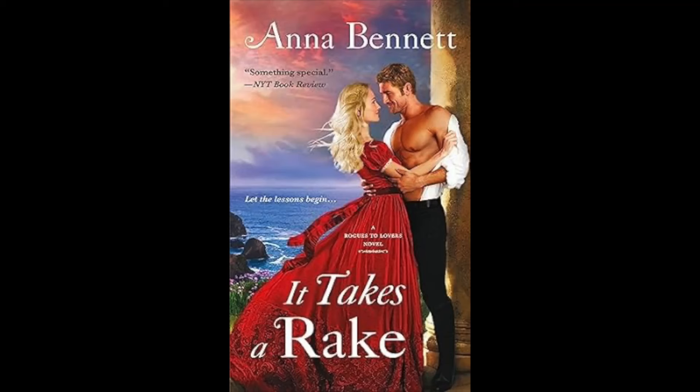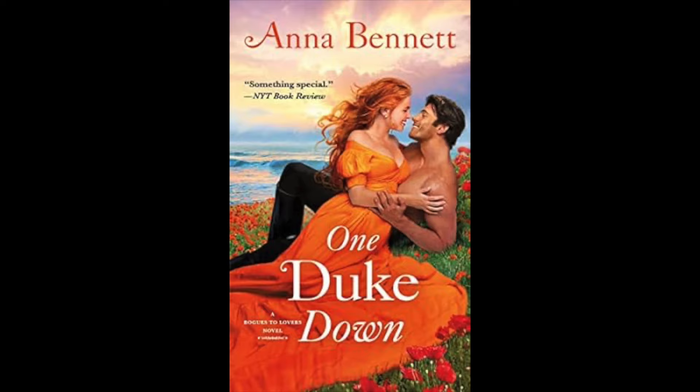This is super exciting — I got the only book I didn't have in the Clan Kendrick series. This is book six, The Highlander's Kilted Bride. I think there are like two Christmas novels in the series, which is pretty unusual, but I've heard nothing but great things. Last year I fell in love with It Takes a Rake by Anna Bennett, which was the third and final of the Rogues to Lovers series. And in one of my recent historical romance book hauls, I showed you that I got One Duke Down.